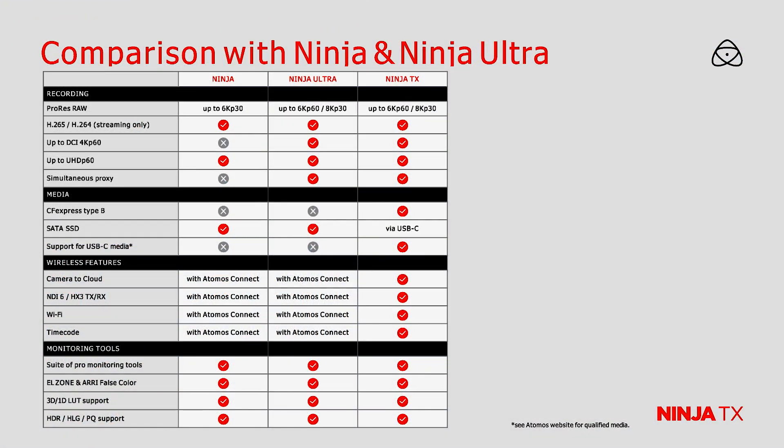The Ninja TX is going to give you up to 6K P60 or 8K P30 resolution. It is going to give you simultaneous proxy and CFexpress Type-B recording — that is a first in the Atomos product line. You can record directly to the CFexpress Type-B or to a USB-C drive with both an SSD or any USB-C media.